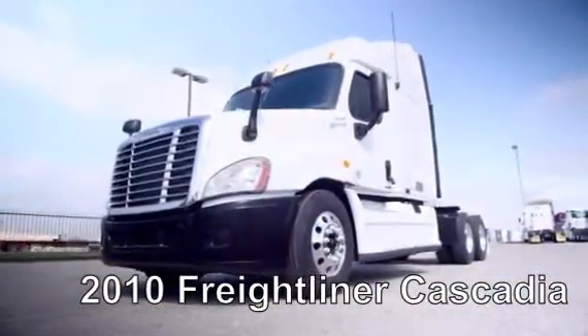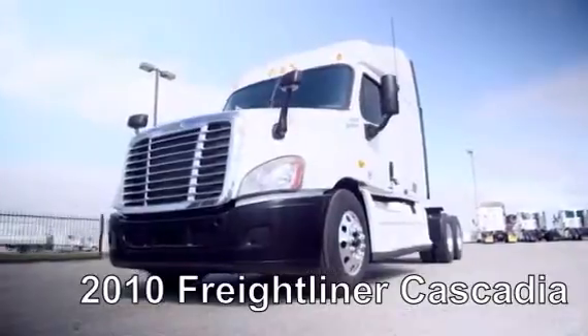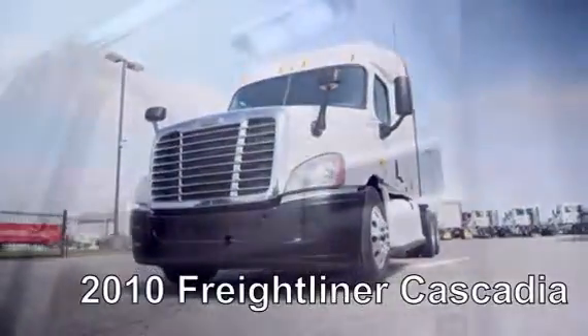It also has dual 80-gallon fuel tanks, six brand-new aluminum rims, and 10 brand-new virgin 22.5-inch Michelin tires.